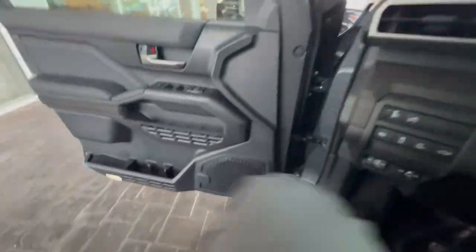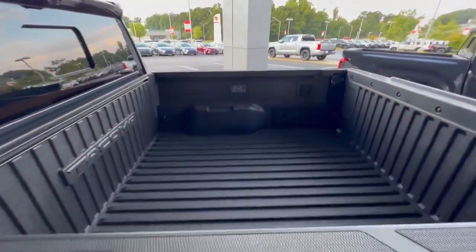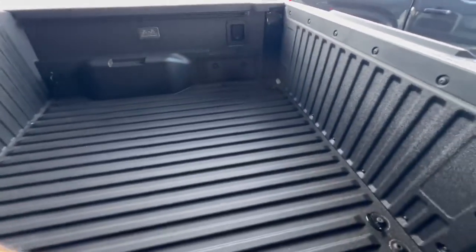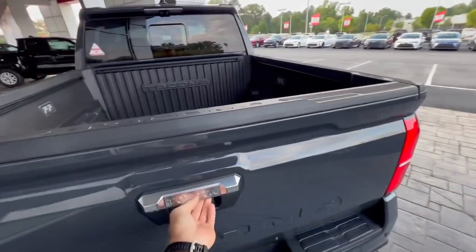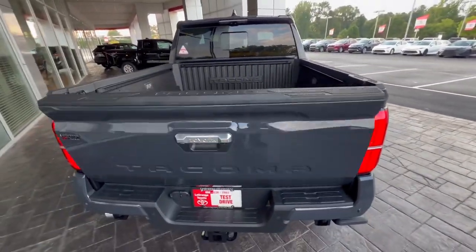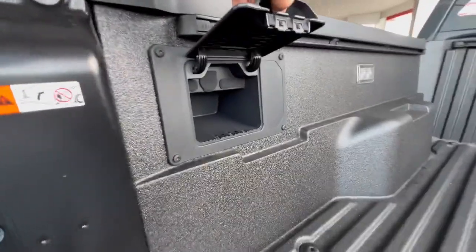The power running boards open up as we open the door. All new Tacomas come with a composite bed liner — this one does have an additional liner on top of that as well. We got a dampened power tailgate that drops down, and a bed outlet with a little storage compartment with more chargers in there as well.